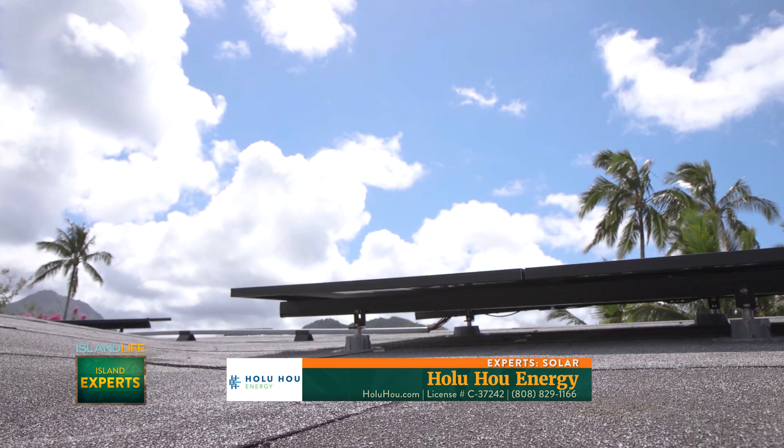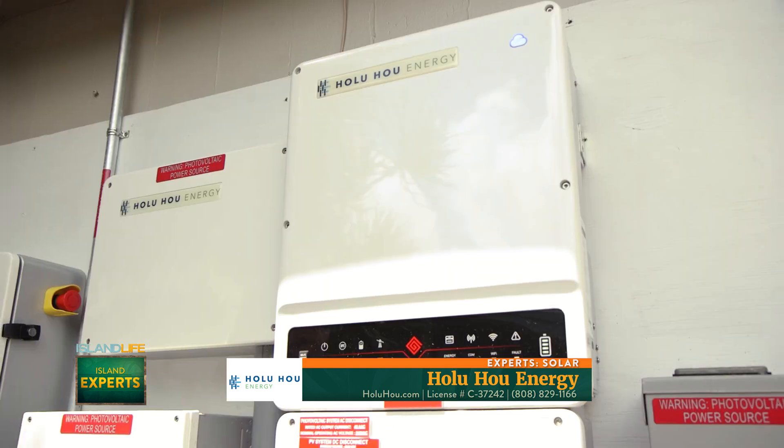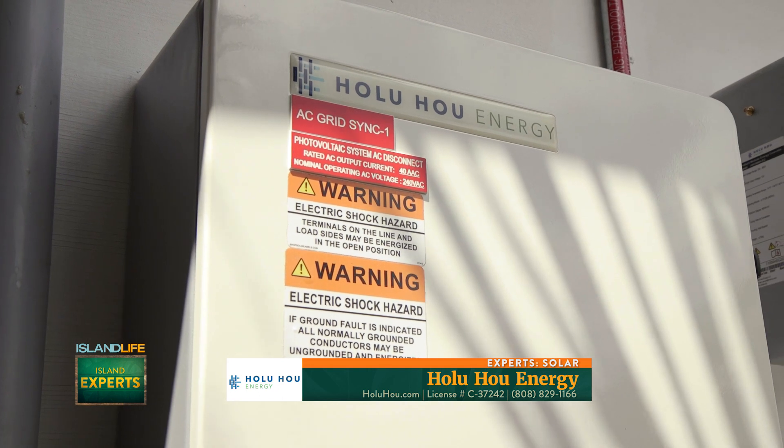What about people who maybe live in a townhouse or a condo — is this something they can still use? Yes, we actually specialize in townhomes, condos, apartments. That's another technology we've actually created called DC linking. We can link each unit together so they can actually share energy with each other's systems, and about 30% of each unit's energy is coming from the other unit's system.